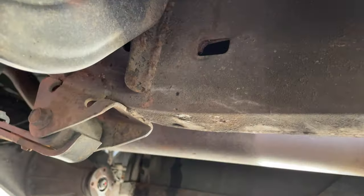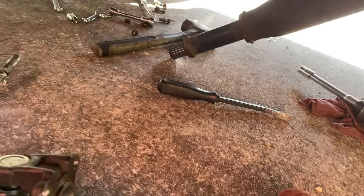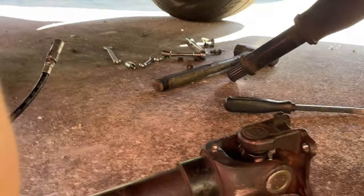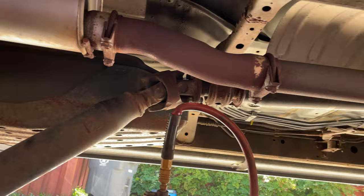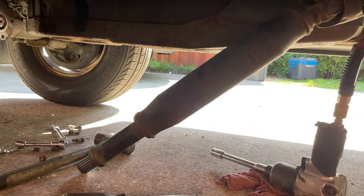I put on the wrong clothes today — I put on fancy clothes and I need work clothes. I've got to work on the truck. It all started with just a little squeak in the driveshaft, and now it's a new universal joint. No big deal. Grease your driveshafts, people — make sure you grease them. It's an overlooked maintenance thing.